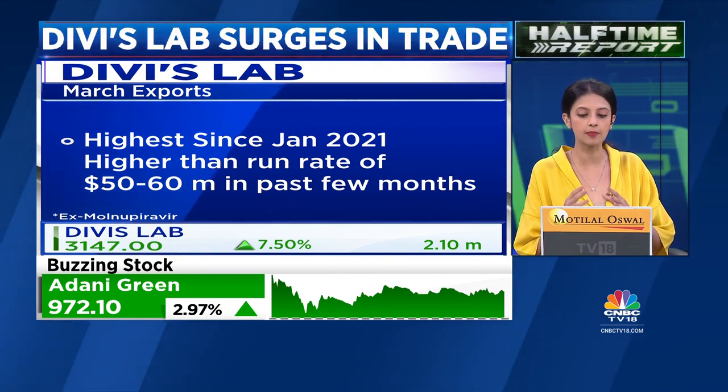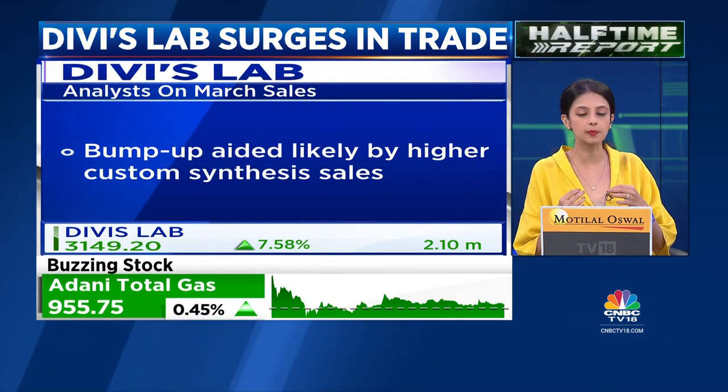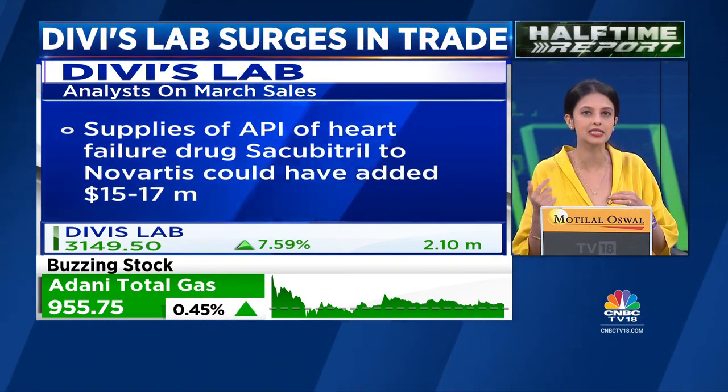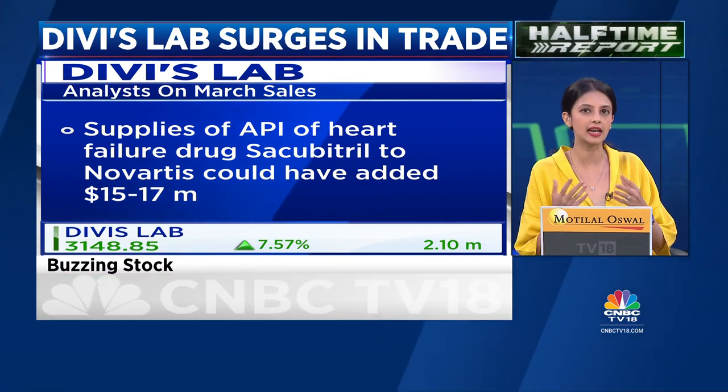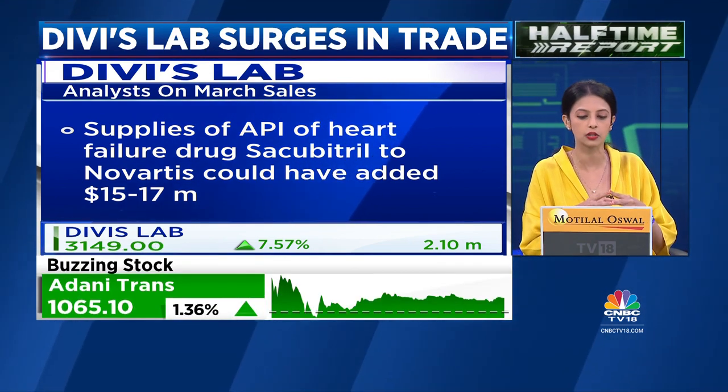A couple of key points: the bump up is likely aided by higher custom synthesis sales. There is an API supply of a heart drug to Novartis, which could have aided sales to the tune of up to around $15 to $17 million just in the month of March.